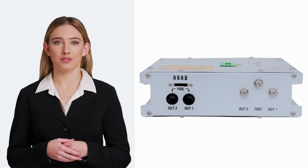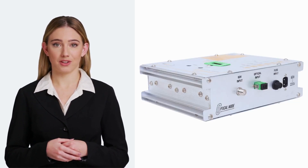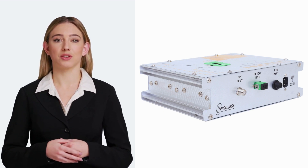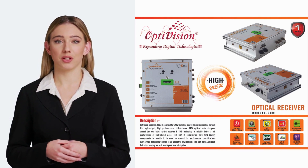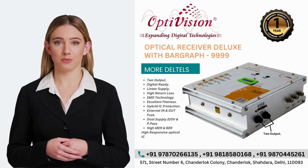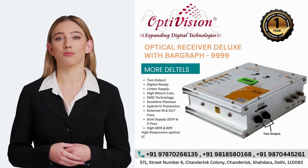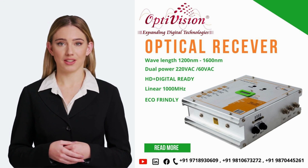It's a high output, high performance, full-featured CAT-V optical node designed around the very latest optical receiver and SMD technology to reliably deliver a full performance of the multiplexed video. This unit is constructed with high-quality components to enable it to meet or exceed its performance specifications over a wide temperature range in an uncontrolled environment. The unit has aluminum extrusion housing for rust-free and good heat dissipation.